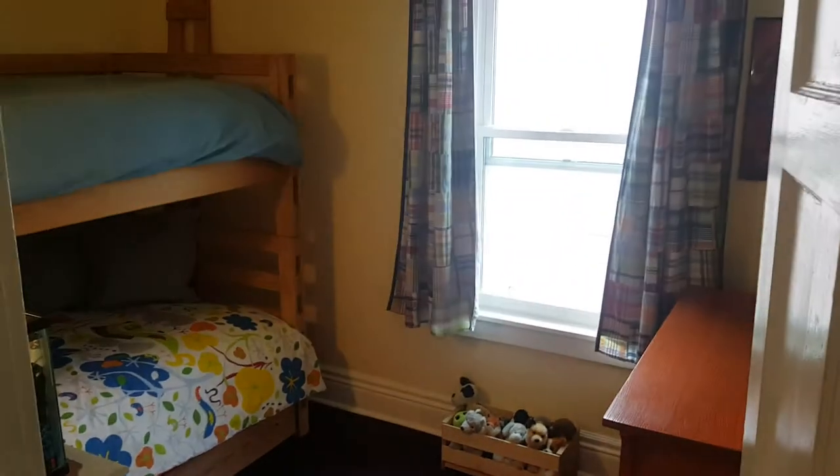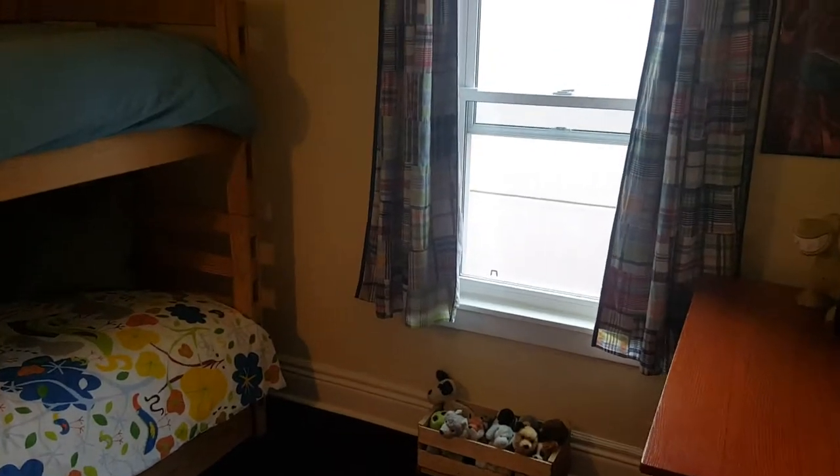Carpeting in the bedrooms again — this is the second bedroom, another big window, and there are bunk beds here for the kids. This one also has a closet.